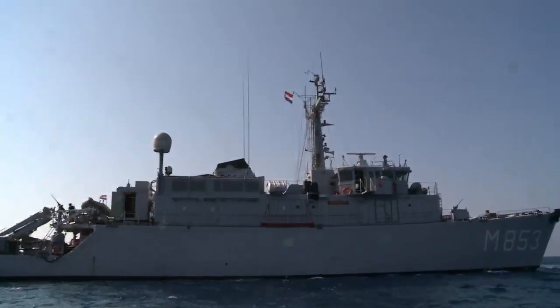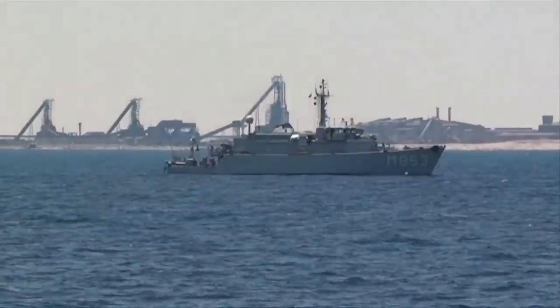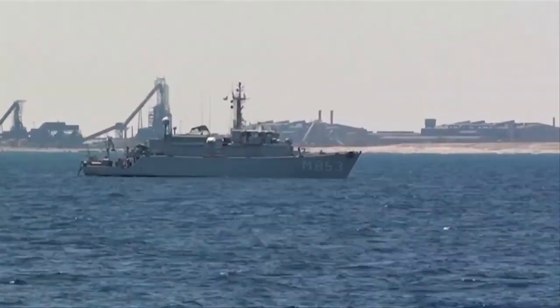HMS Bangor is not the only mine hunter in operation. HNMLS Haarlem, a Dutch ship, is working alongside it near the port of Misrata.